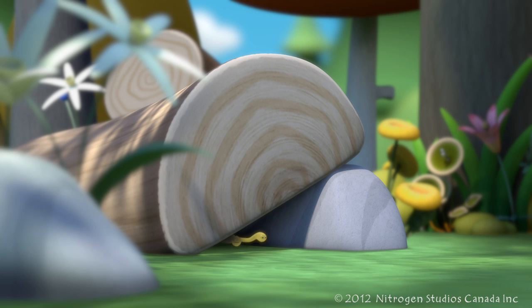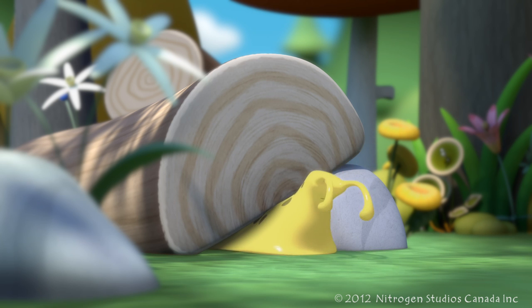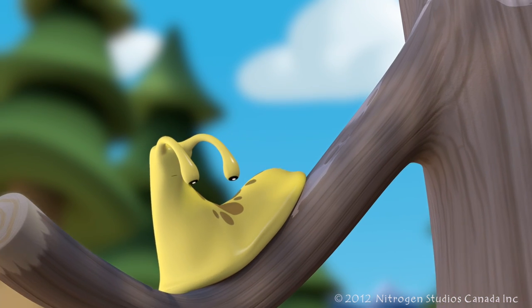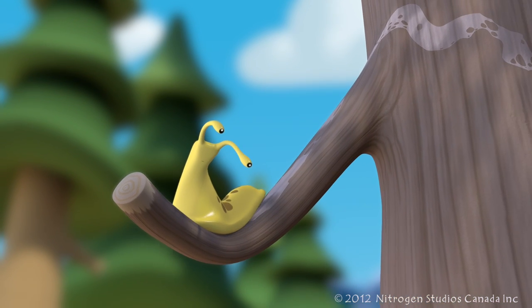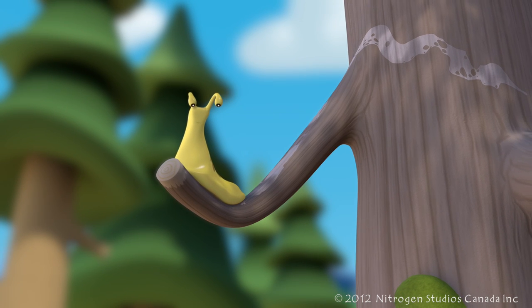Slugs can also get in and out of places really easily. They can make themselves super thin and long to fit through the smallest of openings. Like their cousin the snail, slugs have little eyes on two tentacles that stick out of the top of their head. And they also have a shell, but it's hidden in their back.